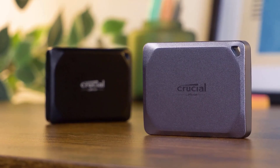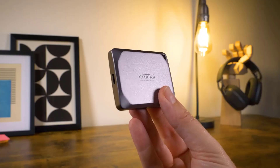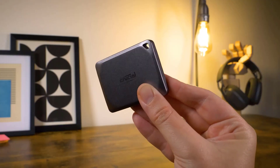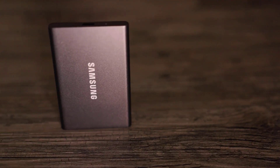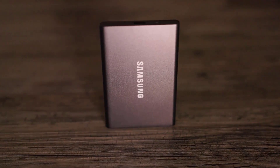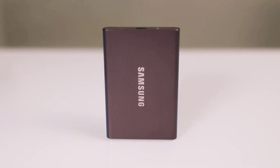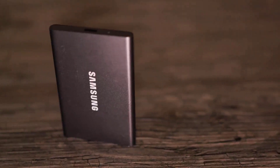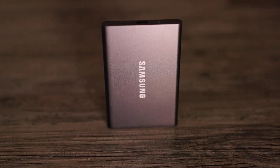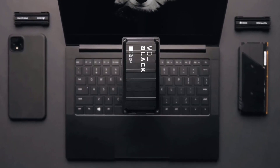Thanks for tuning into our roundup of the best external SSDs for 2024! If you found this video helpful, give it a thumbs up and subscribe for more tech updates. Remember to hit that notification bell to stay in the loop. Do you have any questions or suggestions for future reviews? Leave them in the comments below. For more in-depth information, check out the links in the description. We'll see you in the next video!